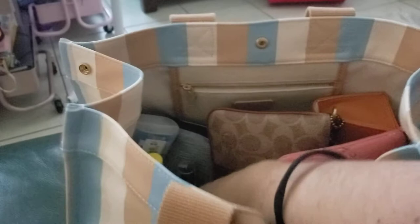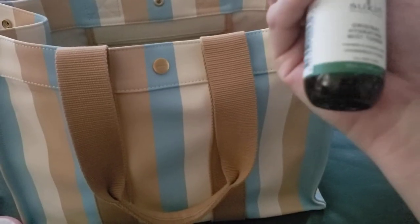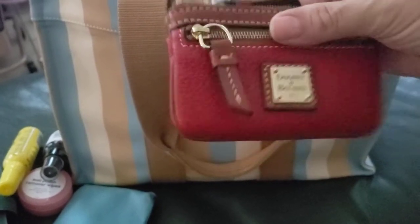I have nail polish wipes, toilet spray, and what is this — Sukin Original Hydrating Mist Toner. And my Dooney & Bourke coin purse.